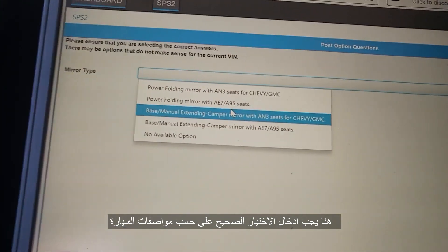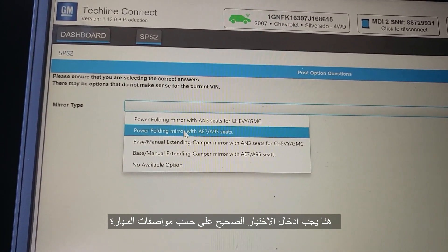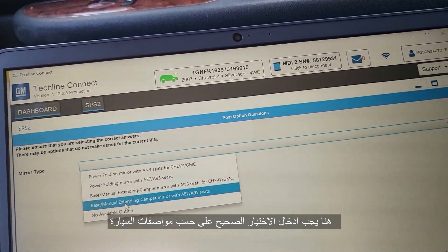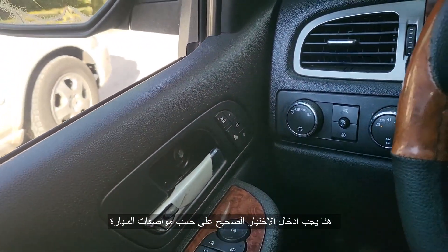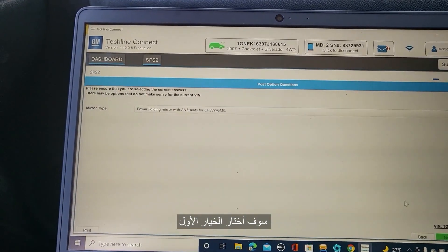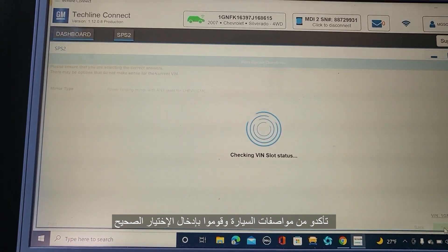He asked me about folding mirrors for Chevy GM. You see options like AE7 seat base, manual extension, camera mirror with any base, manual extension. You have to look through all of these. This car doesn't have folding seats but it does have folding mirrors. Make sure you get the right one — power mirror with no memory seats for Chevy. Be sure to select the right one; the switch is brand new but let's check it.